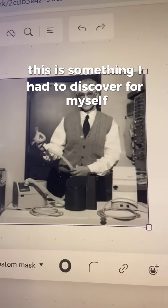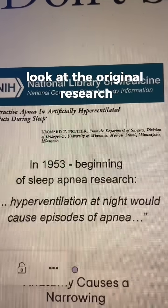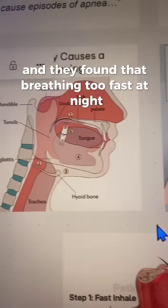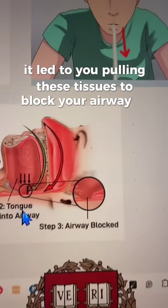This is something I had to discover for myself because I wasn't going to use one of those CPAP devices. I looked at the original research and they found that breathing too fast at night led to a lot of issues — it led to you pulling these tissues to block your airway off.